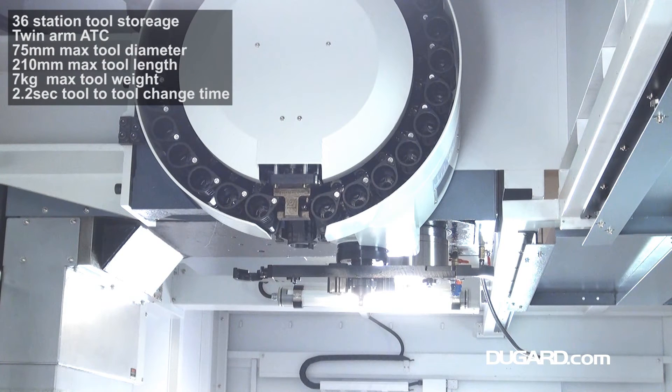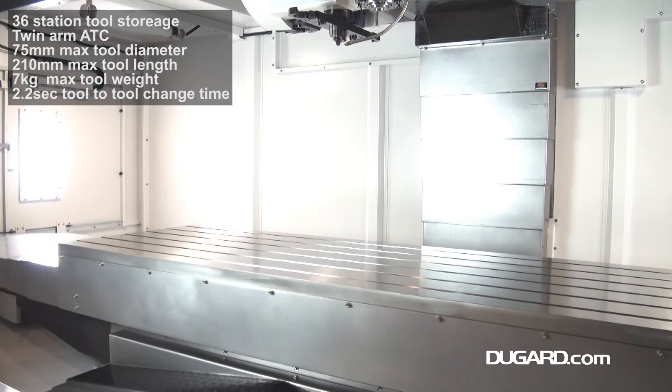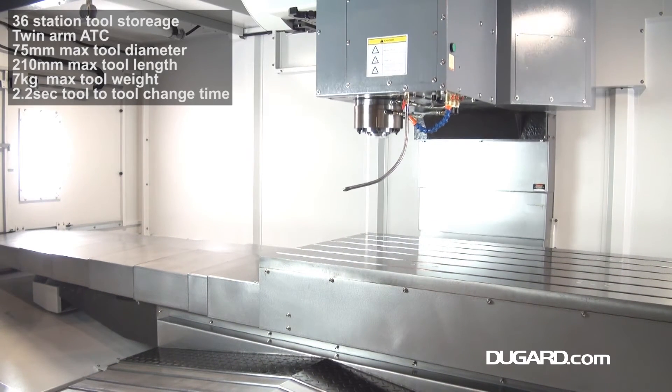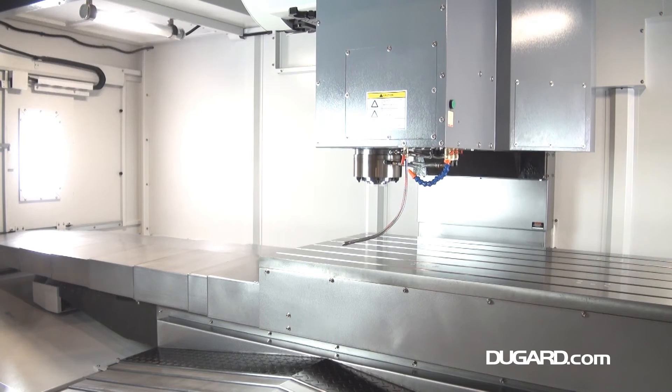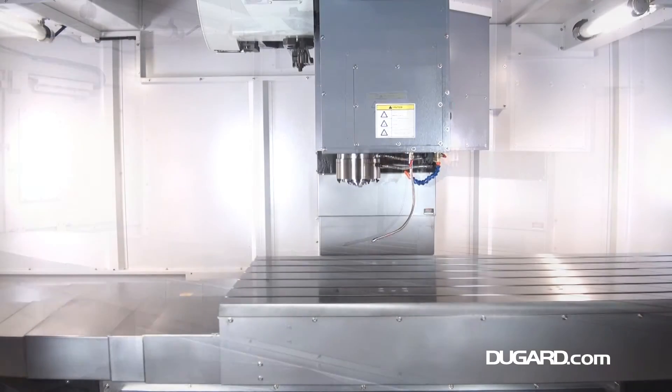A 36 station twin arm automatic tool changer is standard on the 2000 XP. Maximum tool diameter is 75mm, tool length is 210mm, tool weight is 7kg, and tool-to-tool change time is 2.2 seconds.